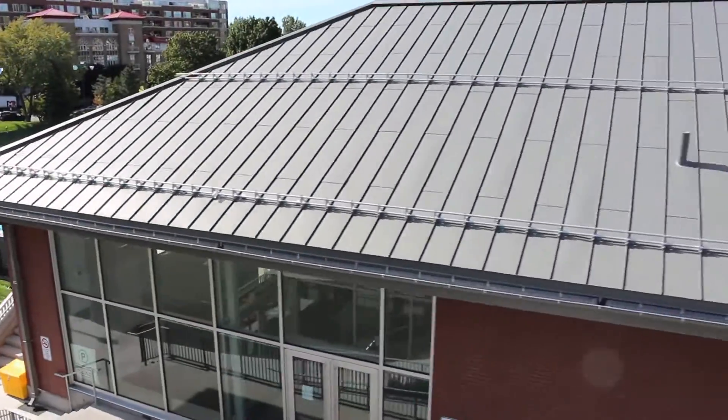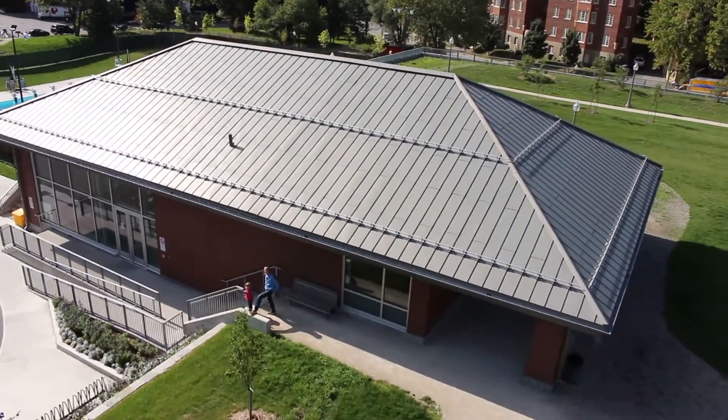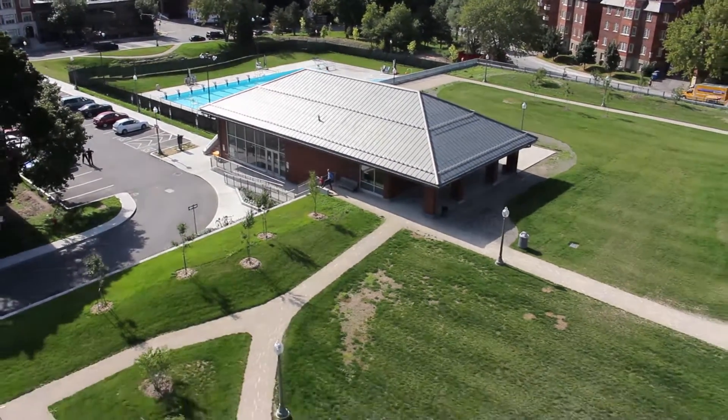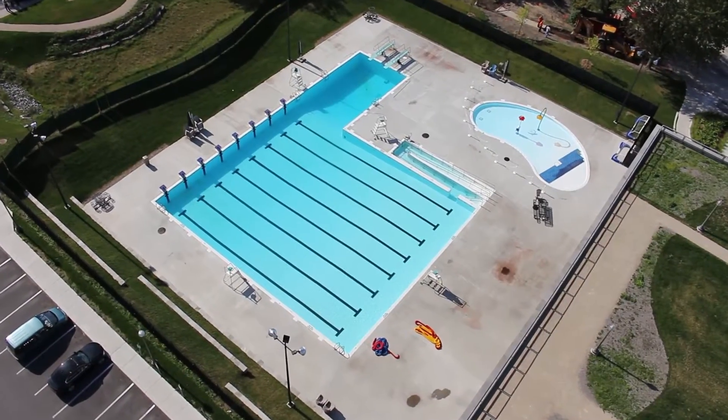The Westmount Recreation Center, located in the city of Westmount, only two kilometers from downtown Montreal, is a 4,500 square meter underground sport facility. The building includes two full-size ice skating rinks as well as a 25-meter long exterior pool.